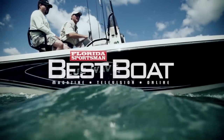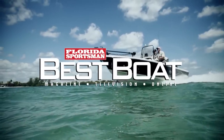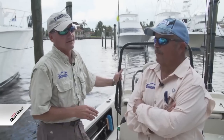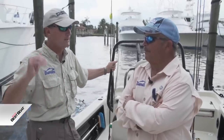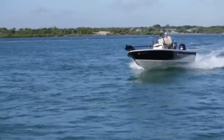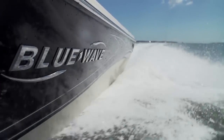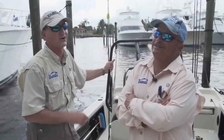Welcome back to Florida Sportsman Best Boat. This week we're featuring 20-to-22-foot bay boats. Dave and Rick started off with the Blue Wave 2000 Pure Bay. This is the smallest of the three boats, but it has some big water legs and excellent features for fishing both offshore and inshore. What you don't see is that we're standing on a four-grid stringer system that's bonded 360 degrees all the way around.